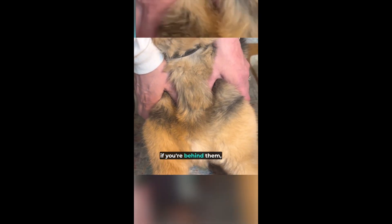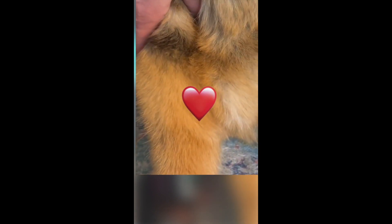Depending on where you're coming from — if you're behind them, you might do this with your pointer finger. You might use your thumbs. It's really just whatever's going to work for you at that moment.